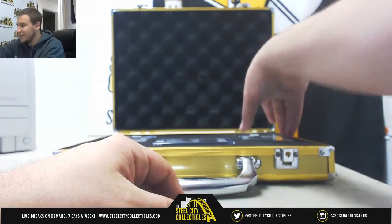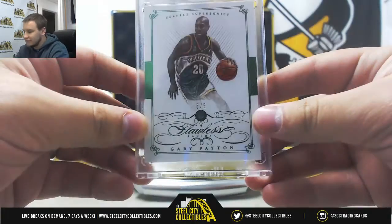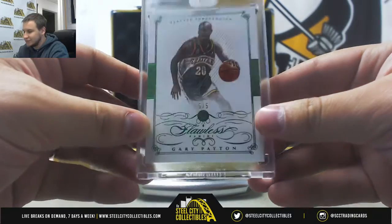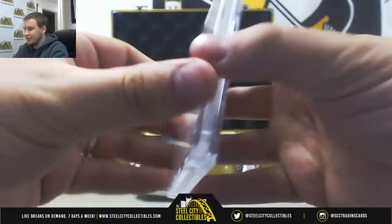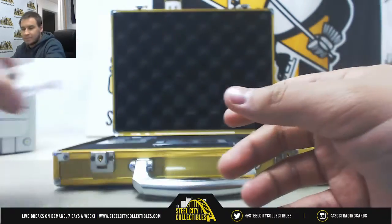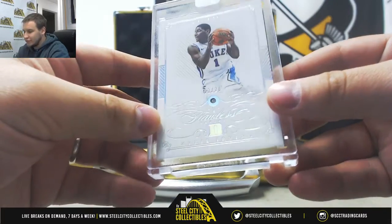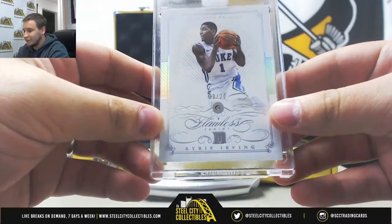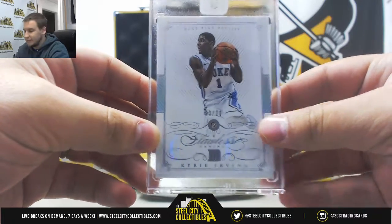And now our 3 encased cards. First, we've got an Emerald, 5 of 5, Gary Payton for the SuperSonics — 5 of 5, Emerald Encased Base. Number 2 is Kyrie Irving, 3 of 20 — I think we found Kyrie Irving — Duke Blue Devils, Diamond Base.